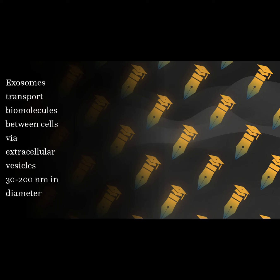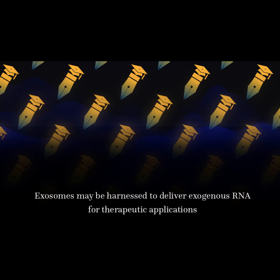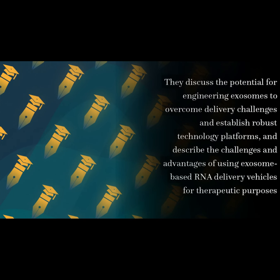Exosomes transport biomolecules between cells via extracellular vesicles 30 to 200 nanometers in diameter. Exosomes may be harnessed to deliver exogenous RNA for therapeutic applications. They discuss the potential for engineering exosomes to overcome delivery challenges and establish robust technology platforms, and describe the challenges and advantages of using exosome-based RNA delivery vehicles for therapeutic purposes.